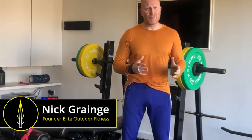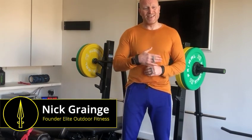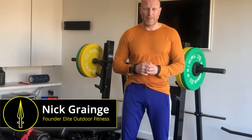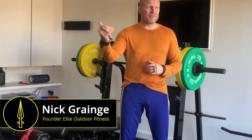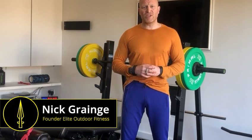I normally start with about 12 to 15 minutes four times a week — Monday, Tuesday, Thursday, Friday. This runs in line really nicely with my strength and conditioning. I normally start with Monday, Wednesday and Friday once I've raced and deloaded and recovered, to get back into my strength and conditioning training.